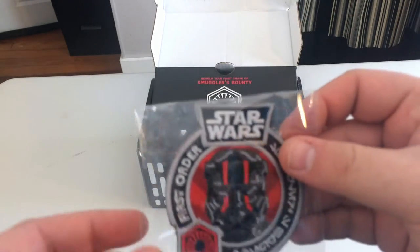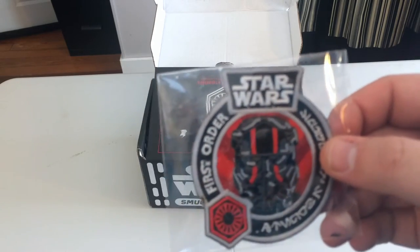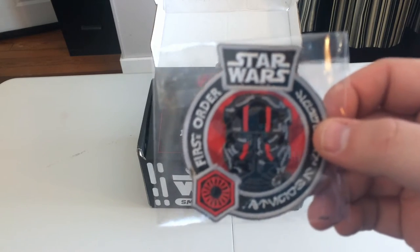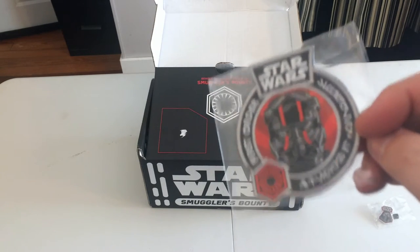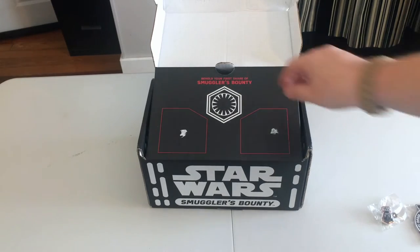And then we have our First Order patch for the TIE pilots. This is really really cool because I love the stormtroopers, especially the TIE fighter pilots. Really excited to have this — I may or may not put it on something. Should we open the box? Yeah, okay, let's see what's in here.